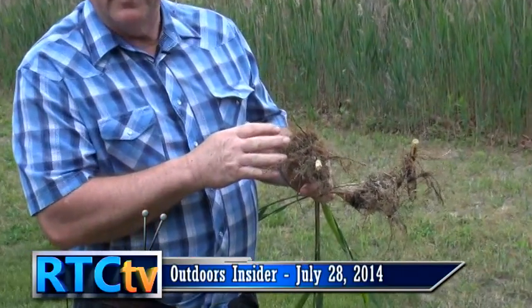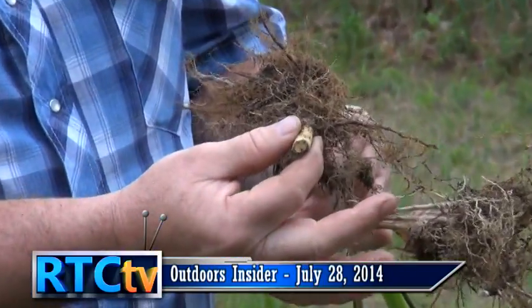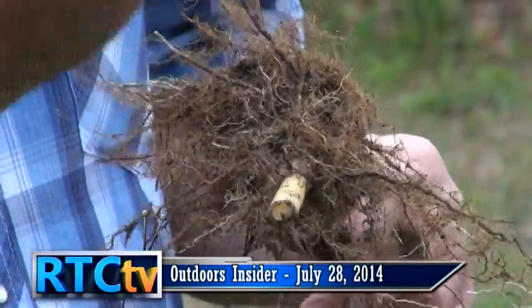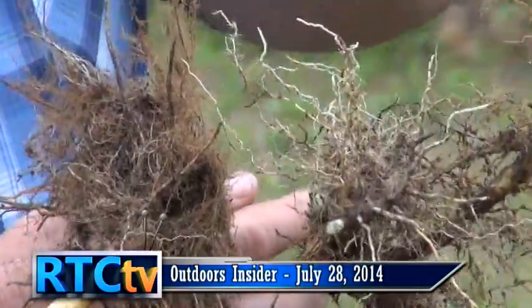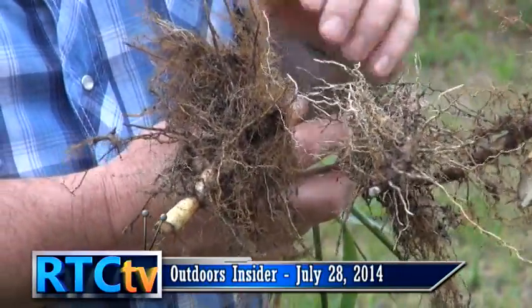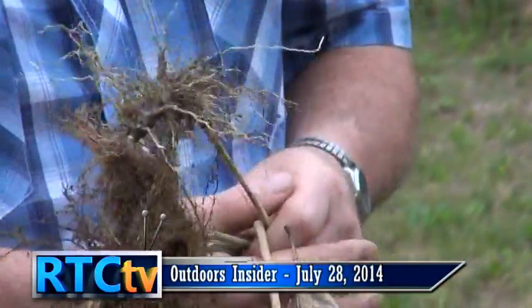I've dug up a little bit of this Phragmites, and one thing it has is a very thick, very full root system. It sends out tubers we call rhizomes. Once a plant is established, those rhizomes go out and push up another plant, then another, so we end up with just a mat of vegetation across the area. This is an example of the root system of Phragmites.